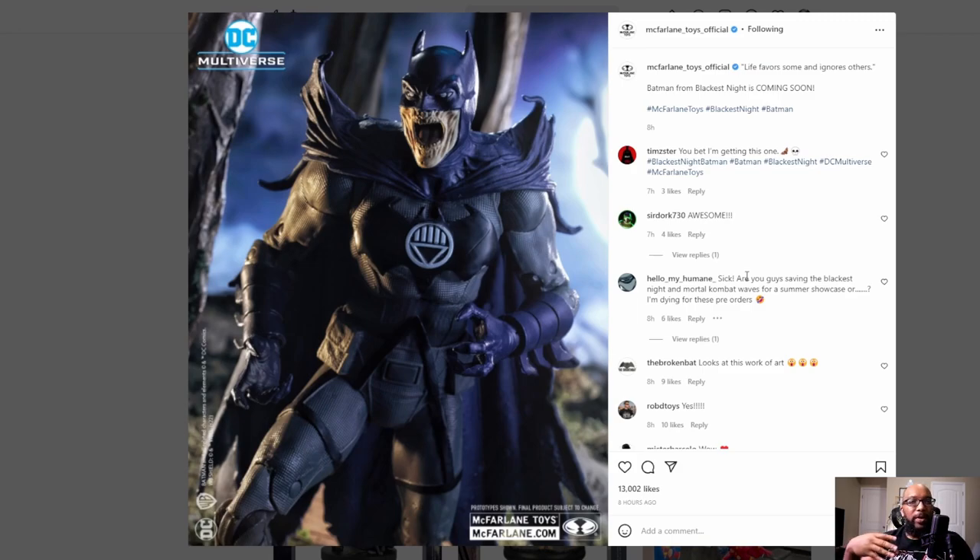There really hasn't been anything else from McFarlane Toys. He had a little video about some DC Direct statues, ones that we've seen before, but we were actually able to see them in person somewhat. Other than that, it really hasn't been a whole lot going on, but this is a really cool reveal from McFarlane.